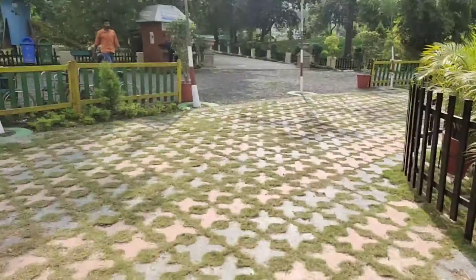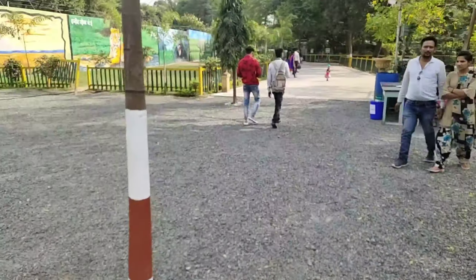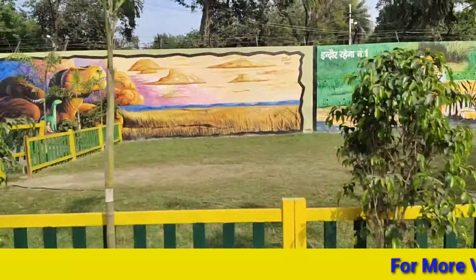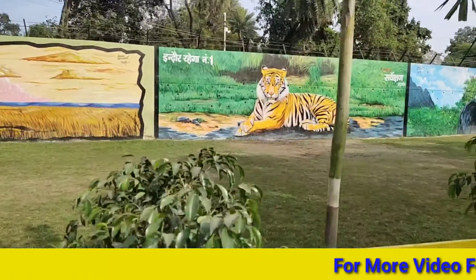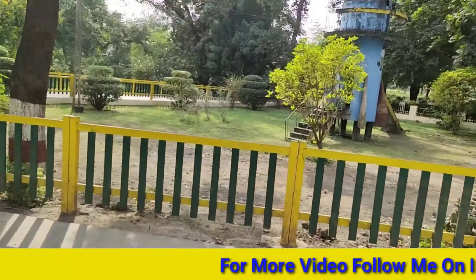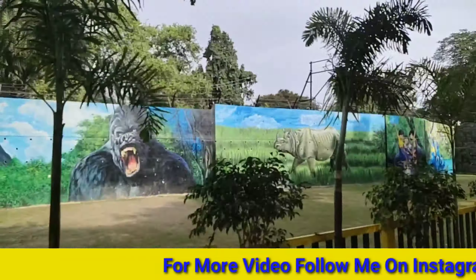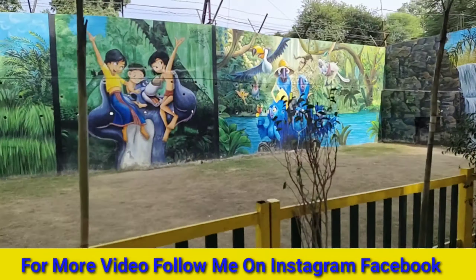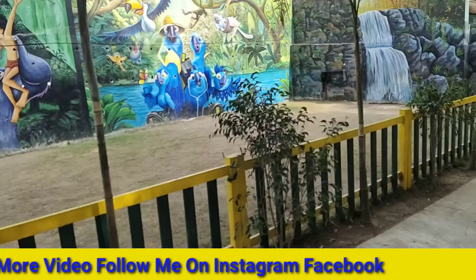So guys, we have entered. I have given the camera and said let's go — I'm going to visit. You can shoot here, so you can see everything from here. And you will see that there are many paintings here, it looks pretty. The environment is also very green. First of all, when we entered, we have to see the birds and animals.